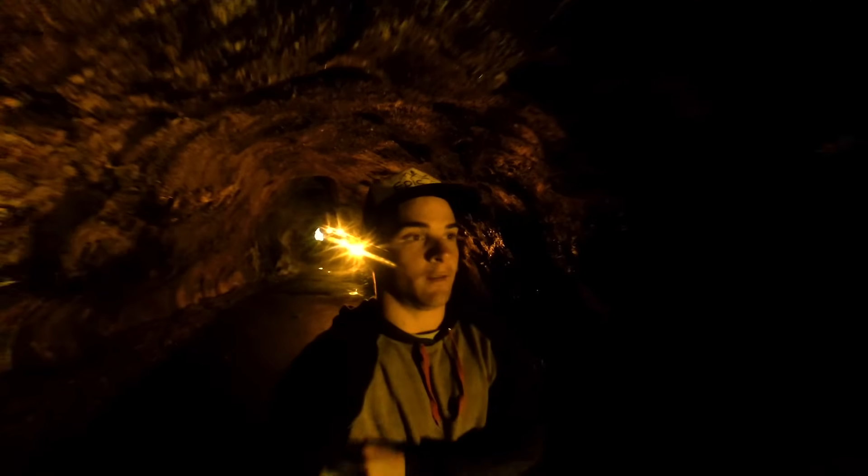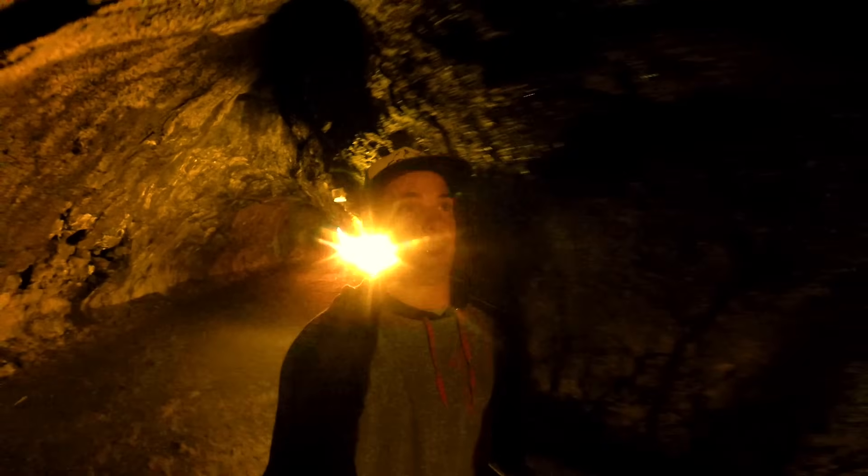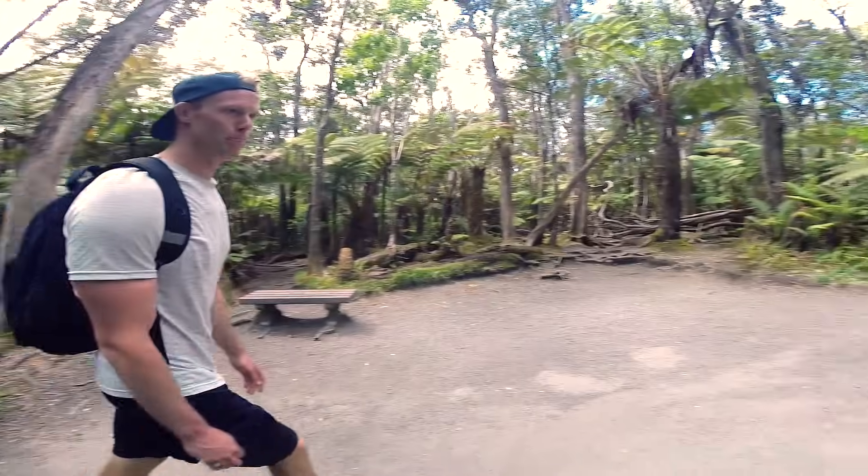At one point, liquid lava was flowing through where we're walking right now. We're heading down through the lava tube — quick and easy. And now we're back in the jungle.